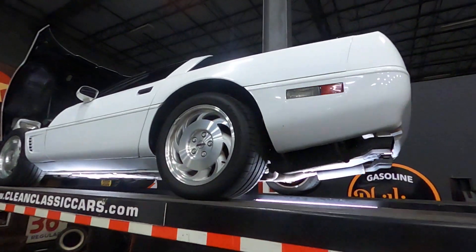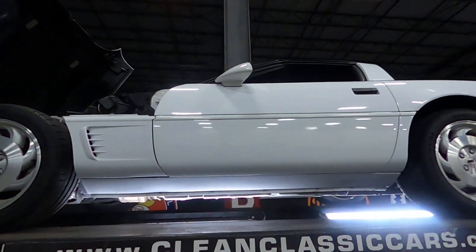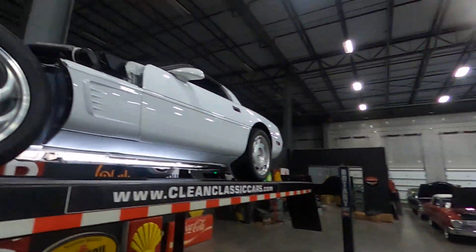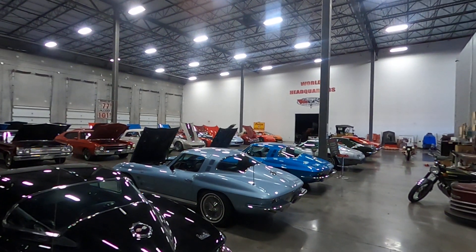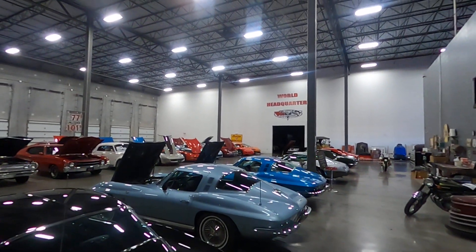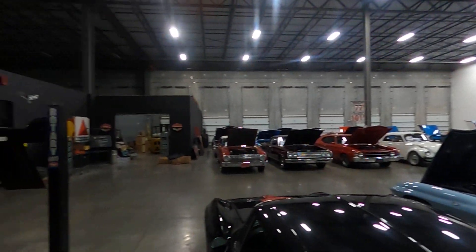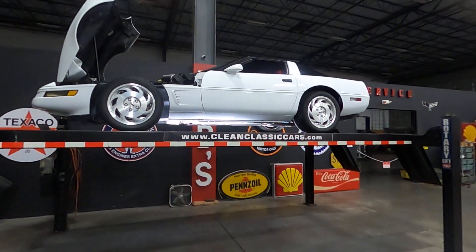If you are interested, please visit our website at Classic Cars of Sarasota or give us a call. We have several other vehicles in stock as well — some Mercedes, BMWs, McLarens, and Vipers. Please visit the website or give us a call, and thank you very much.